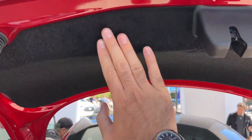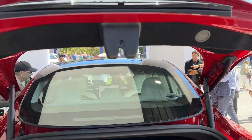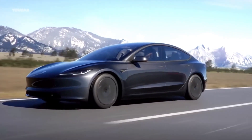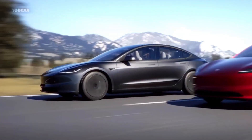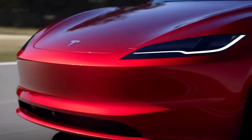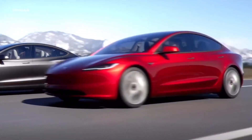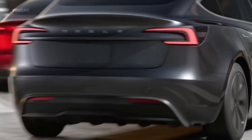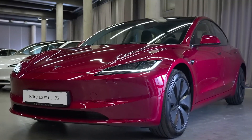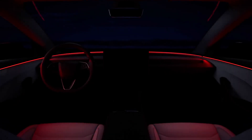What does this mean for you? Enhanced range. Even without any changes to the battery pack, the rear-wheel drive now boasts an impressive 319 miles on a single charge, up from 305 miles. If you opt for the long-range version, you'll enjoy a remarkable 391 miles, up from 374 miles. And don't forget the new colors — ultra red and stealth gray. The Model 3 is sharper and more stylish than ever.